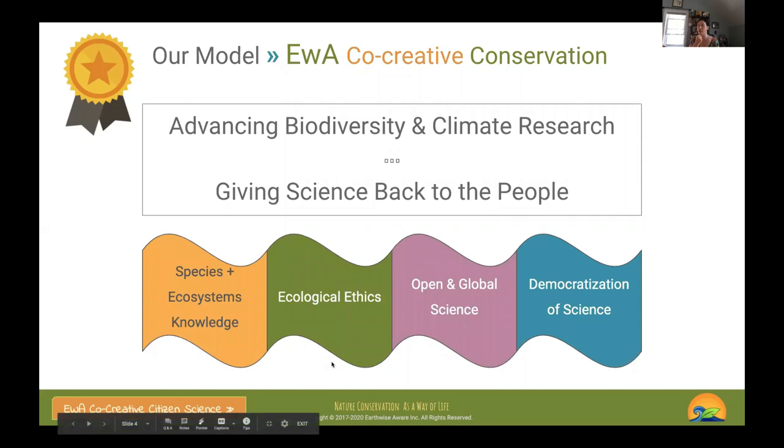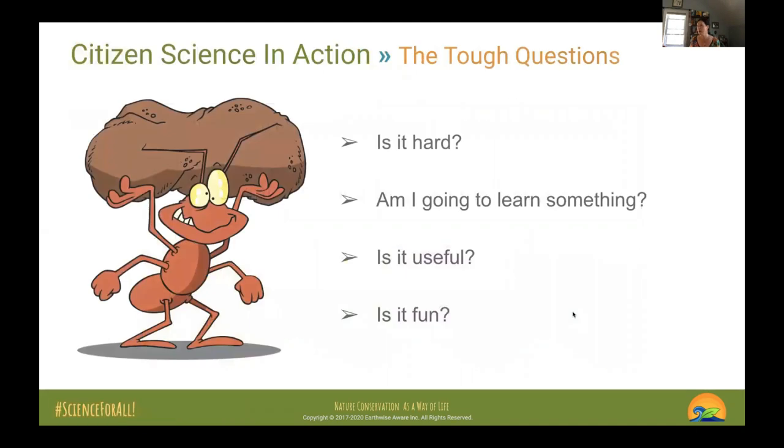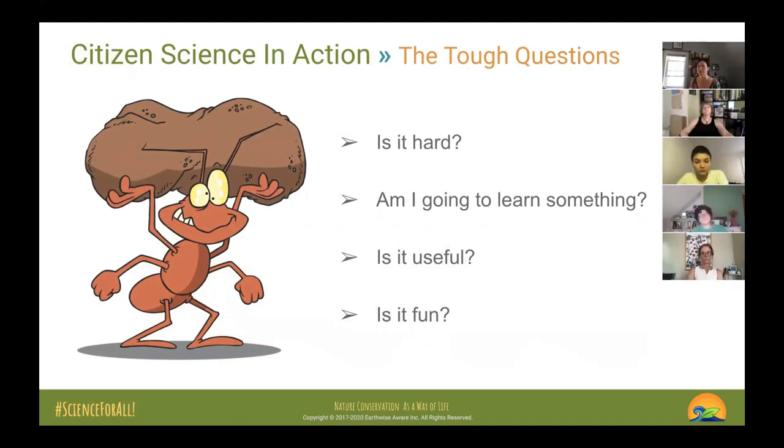Ecological ethics is one of our pillars. I'm a data scientist and statistician by training and profession, though I'm retired from that. Open and global science and data are very important to me. The democratization of science and rebuilding a healthy relationship between communities and science is really at the core of what we do at EWA.